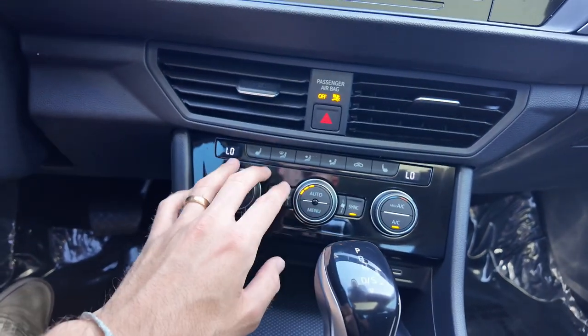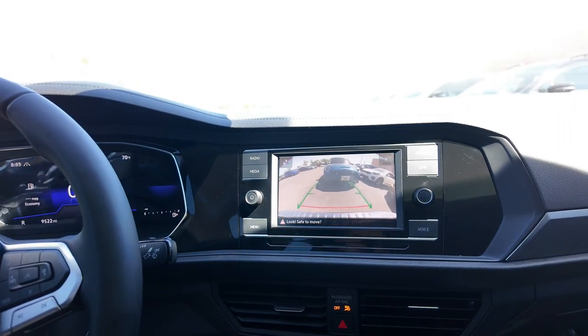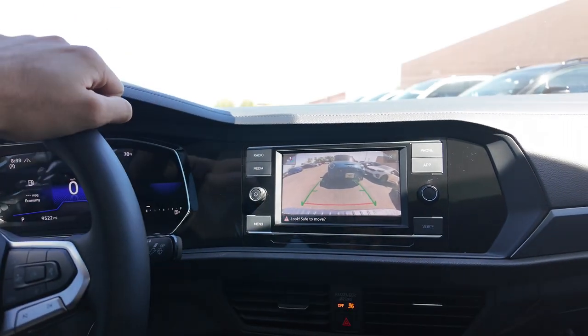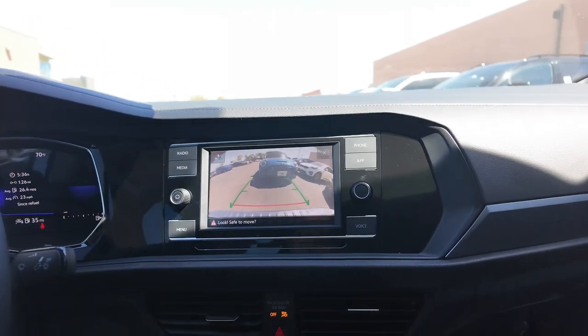You get your AC system with two heated seat options up here. You're also going to be getting your rear-view camera on the infotainment display, and with that you get Apple CarPlay and Android Auto to top that off — great to see.